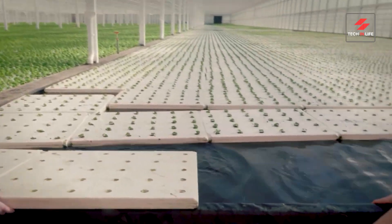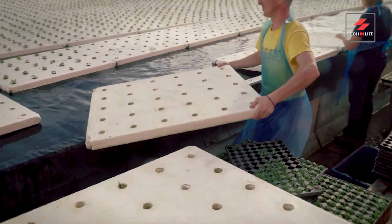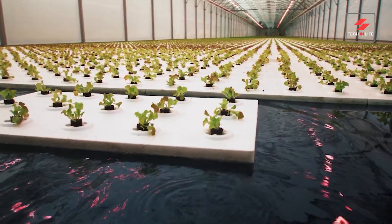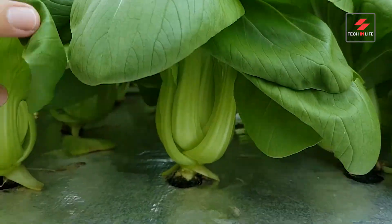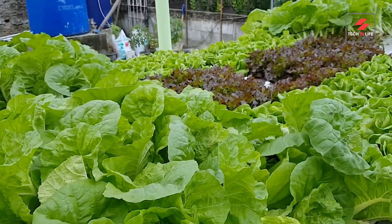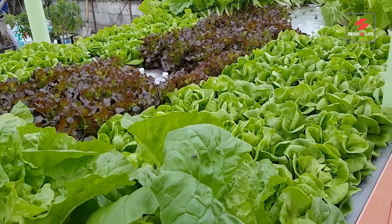Imagine a world where farming doesn't rely on soil, a world where vegetables thrive on water, and the future of agriculture is more sustainable than ever. Welcome to the revolutionary world of hydroponic rafts. Join me as I uncover the secrets behind this cutting-edge farming technique that's changing the game forever.